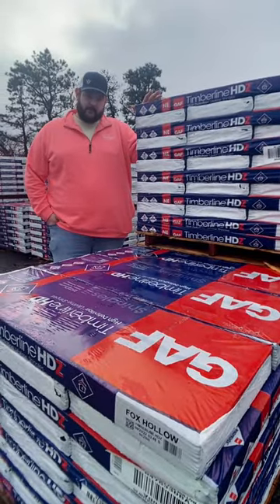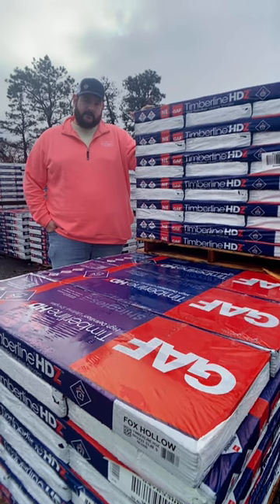If you'd like to learn more about GAF roofing shingles, give us a call or chat with us live at midcape.com.